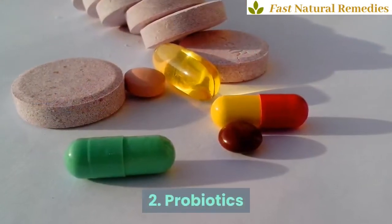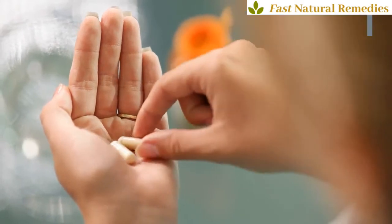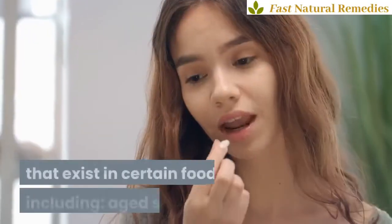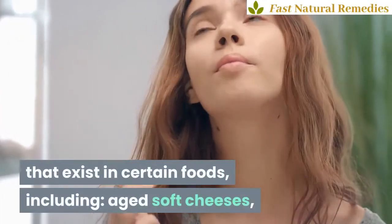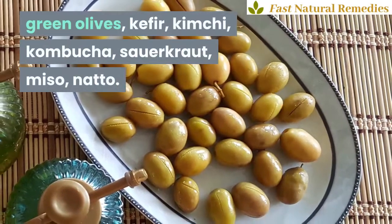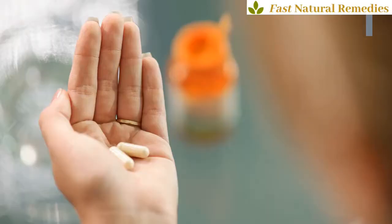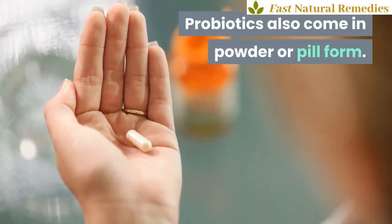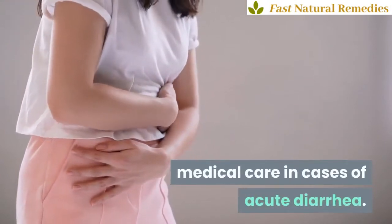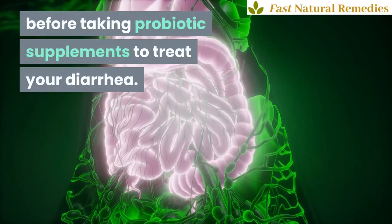2. Probiotics. Probiotics are sources of good bacteria that work in your intestinal tract to create a healthy gut environment. They're essentially live microorganisms that exist in certain foods, including aged soft cheeses, beet kvass, cottage cheese, dark chocolate, green olives, kefir, kimchi, kombucha, sauerkraut, miso, and natto. Probiotics also come in powder or pill form. It's important to receive proper medical care in cases of acute diarrhea. Talk with your health care provider before taking probiotic supplements to treat your diarrhea.